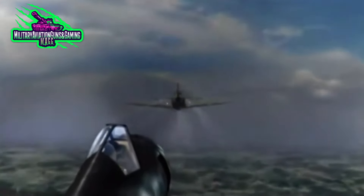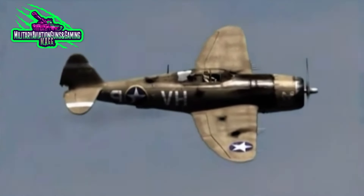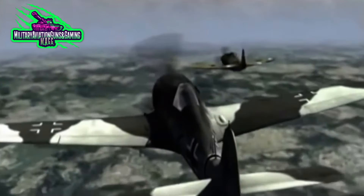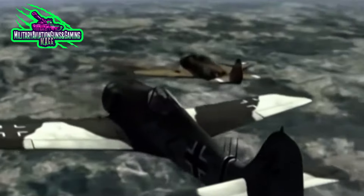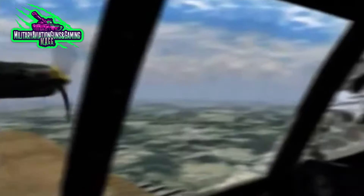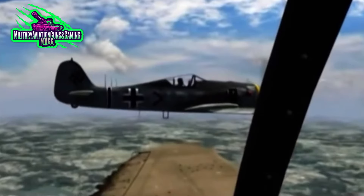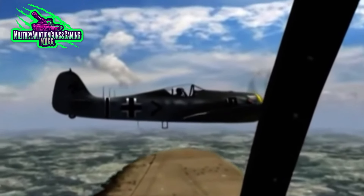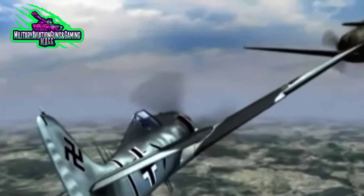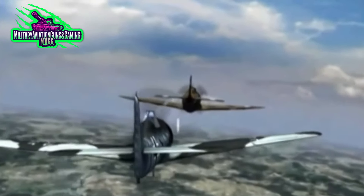Meyer gets on his six o'clock, squeezes the trigger, and bullets start pounding the Jug. Johnson is being showered. Meyer then accidentally overshoots, giving Johnson one chance to get a burst off at Meyer, though it was no good. The 190 easily gets back onto Johnson's tail, but then pulls up alongside the P-47, surveying the damage the plane had taken, and waved at Robert Johnson.